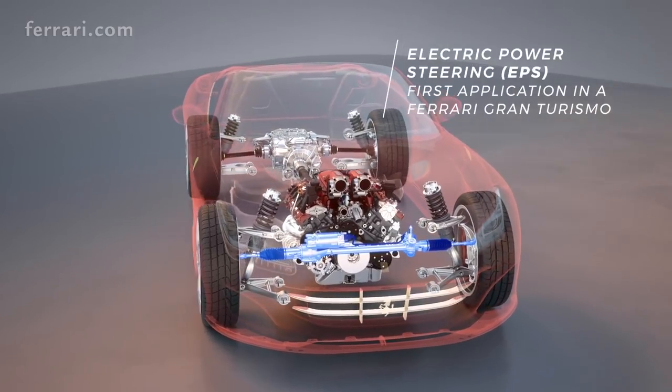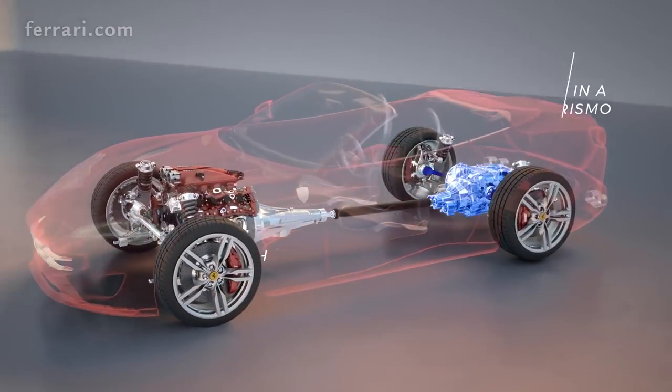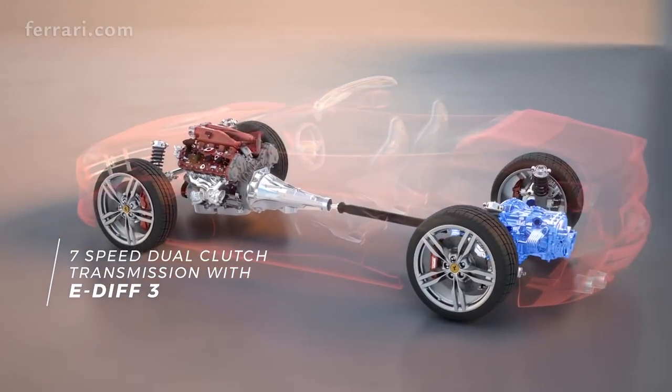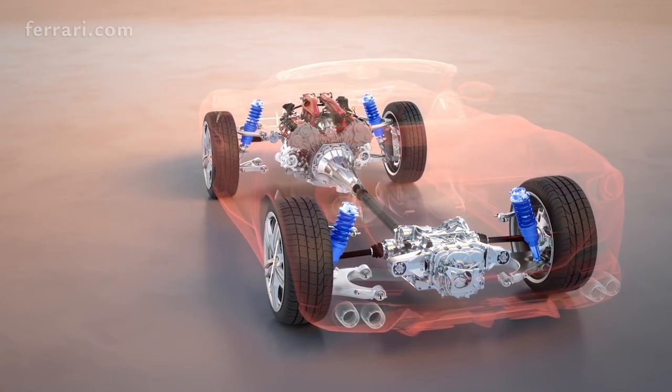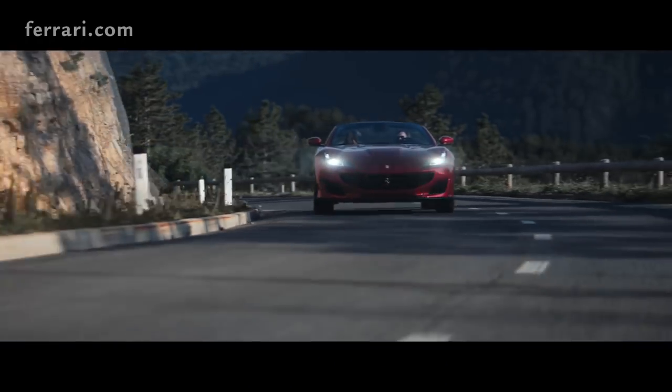The new Portofino comes with electric power steering that improves steering response by up to 7 percent, along with the third generation electronic differential. Its magnetic damping system has also been upgraded to reduce body roll and improve ride quality.